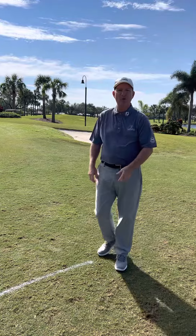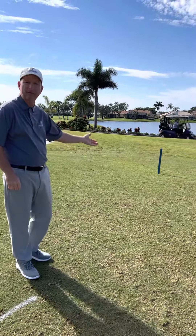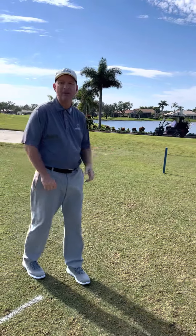When I'm finished with the hole, you can see here on each hole we have put a blue stake. We would like for players to park next to the blue stake when they are finished with the hole.